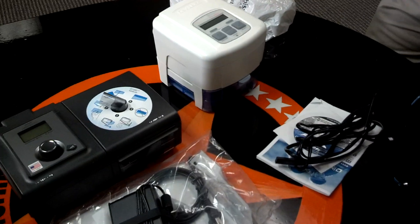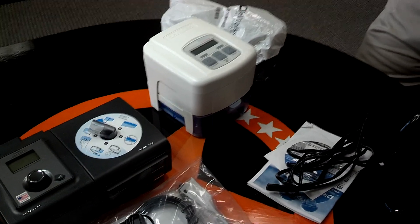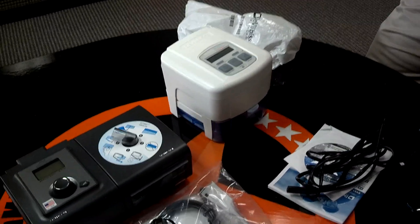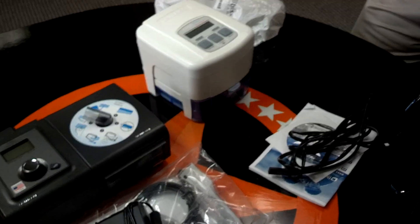Something else with our unit that's nice — and I'm pretty sure the Respironics has it as well — is we have a pressure transducer, so there's automatic altitude adjustment. That's nice because a lot of people travel with these. Exactly, so this goes up to 9,000 feet and it will automatically adjust to your altitude.